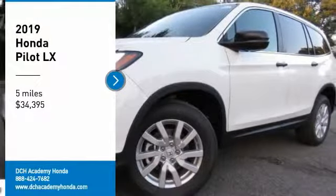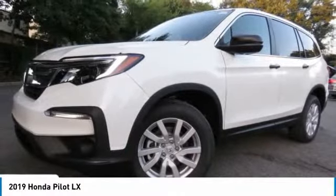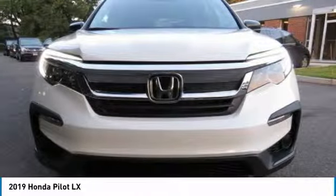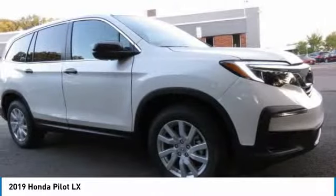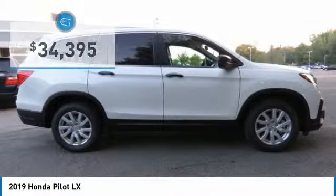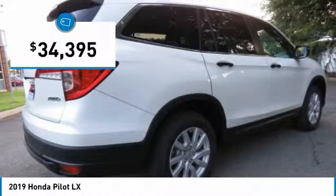Looking for the right vehicle? Check out the 2019 Honda Pilot Optimal Utility. Indulgent interior. Powerful performer. You'll be ready for almost anything in the Honda Pilot. And it's priced below $35,000.